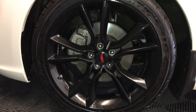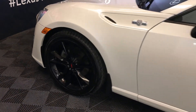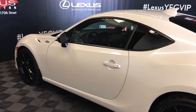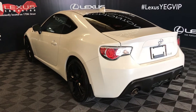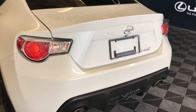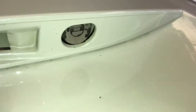18-inch wheels with wheel locks. Aftermarket remote engine start. Rear spoiler. Dual exhaust. You have remote trunk release — also you can put your key right there to open it up.